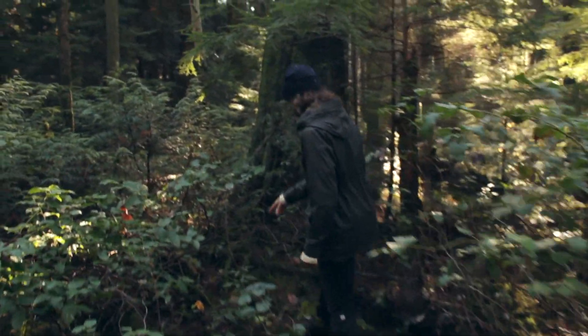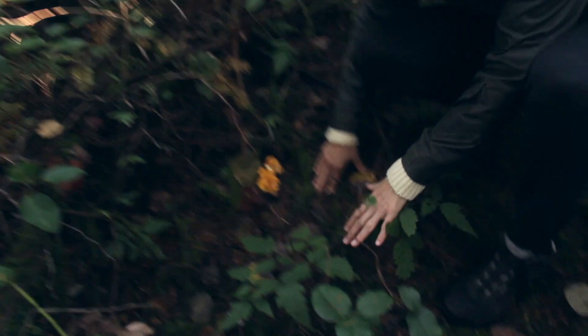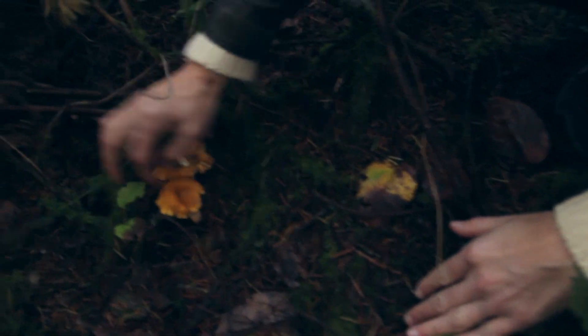And what's more Pacific Northwest than hanging out in the rainforest and looking for food? You're going to want to know about the golden chanterelle, because it's one of the tastiest wild mushrooms that you will ever eat.